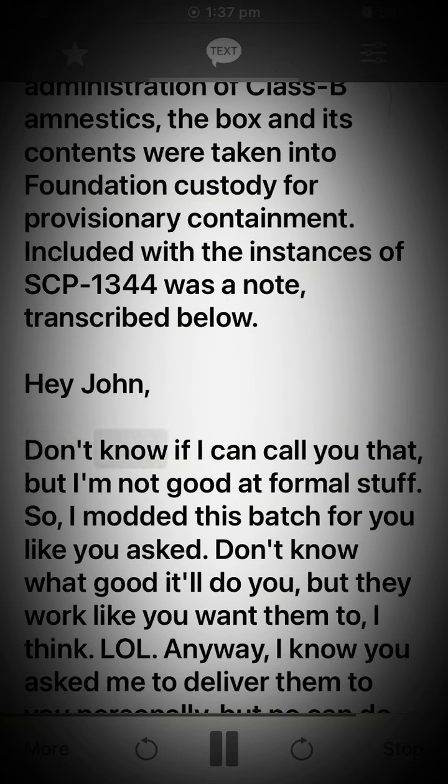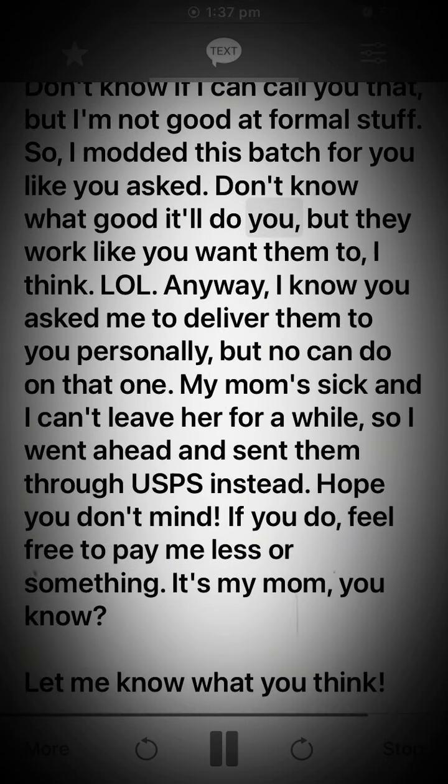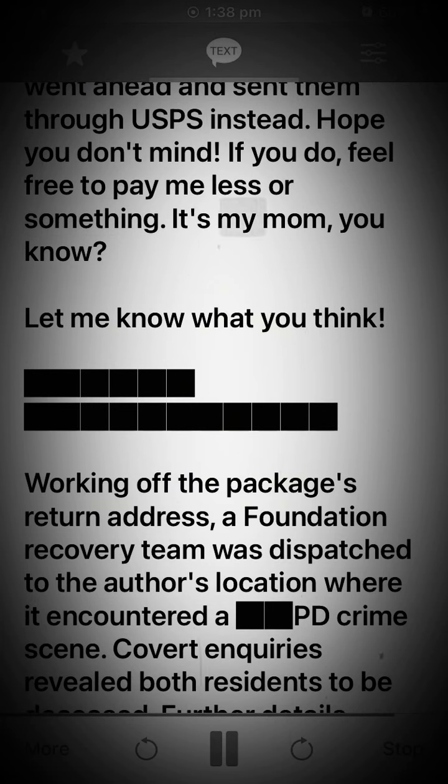"Hey John. Don't know if I can call you that, but I'm not good at formal stuff. So, I modded this batch for you like you asked. Don't know what good it'll do you, but they work like you want them to, I think. Lol. Anyway, I know you asked me to deliver them to you personally, but no can do on that one. My mom's sick and I can't leave her for a while. So I went ahead and sent them through USPS instead. Hope you don't mind. If you do, feel free to pay me less or something. It's my mum, you know? Let me know what you think."